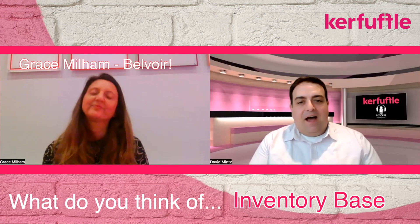Really well, thanks, David. How are you? Yeah, I'm good, thank you. Today we're here to talk about a supplier — Inventory Base, more specifically. Obviously, inventories are a major part of our lettings process in any business of any size, particularly one as big as Belvoir. What made them stand out for you when you selected Inventory Base for this purpose?